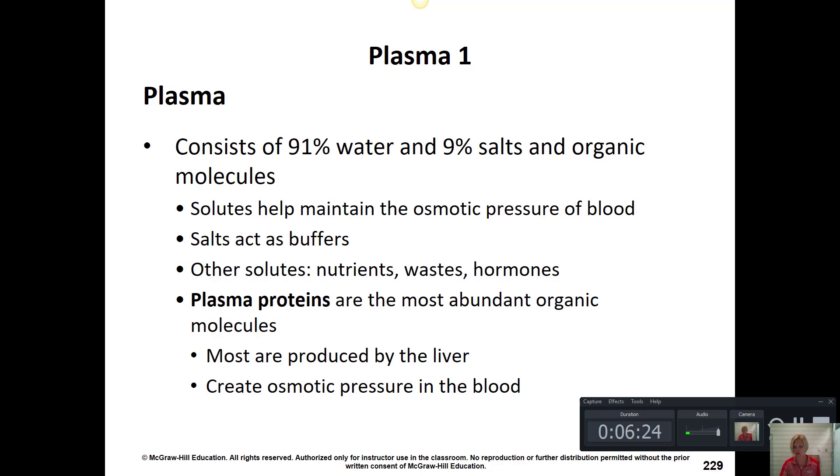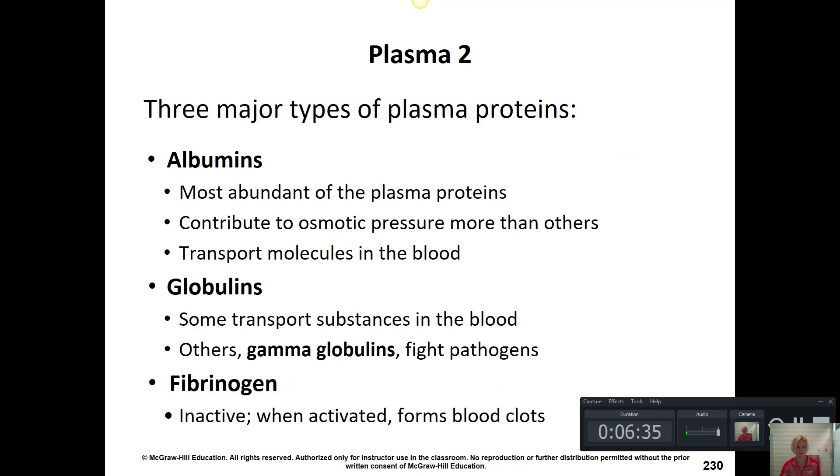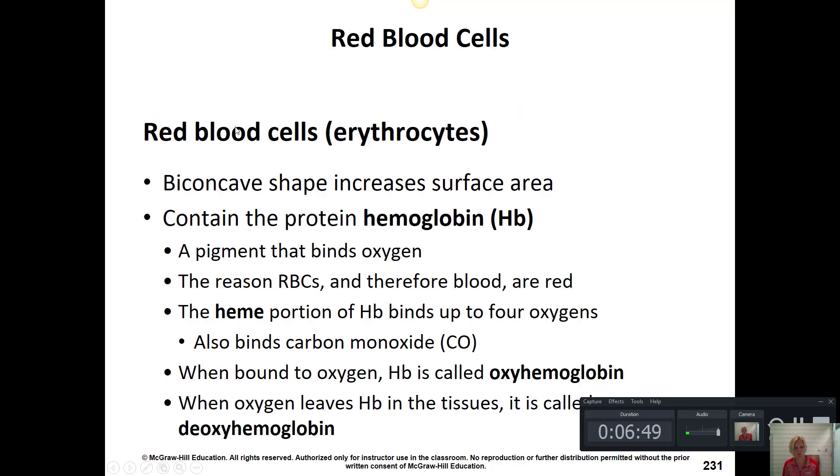If we lose fluid from our digestive tract after vomiting or diarrhea, that could cause a reduction in plasma which would reduce blood pressure. Albumin is important for maintaining blood pressure, globulins are antibodies that help fight infection, and fibrinogen is important for blood clotting. Red blood cells transport oxygen and some carbon dioxide in the blood, using a special protein called hemoglobin that binds oxygen and also gives blood its red color.